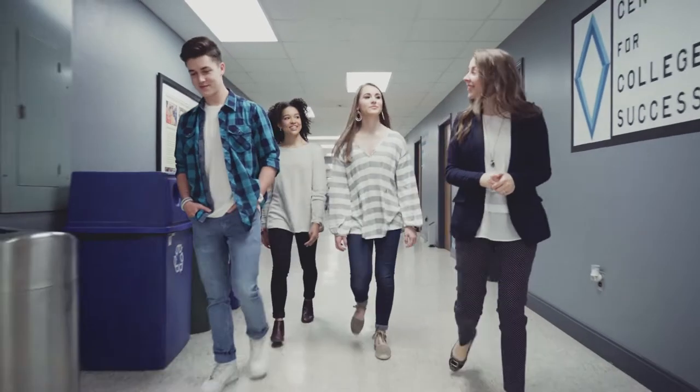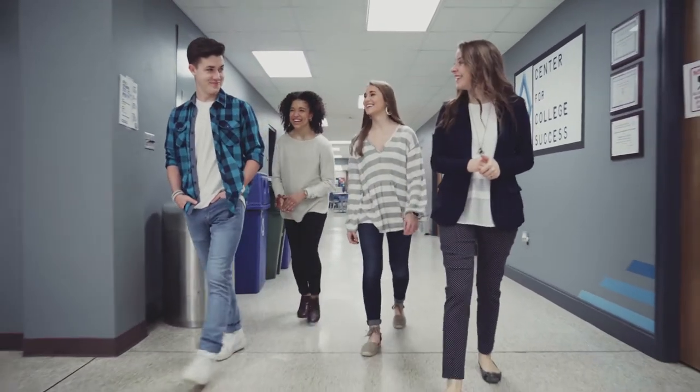Also in this building, you'll find our Center for College Success, which is our free tutoring available here on campus for students.